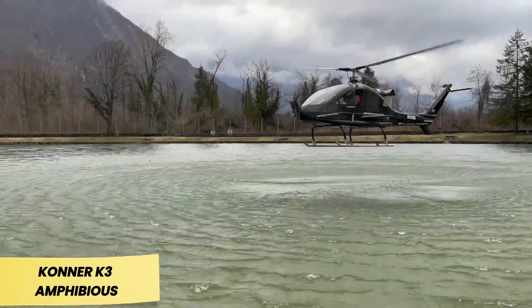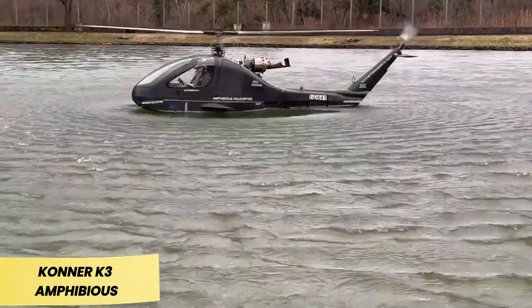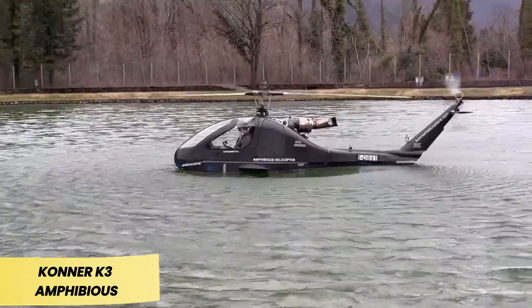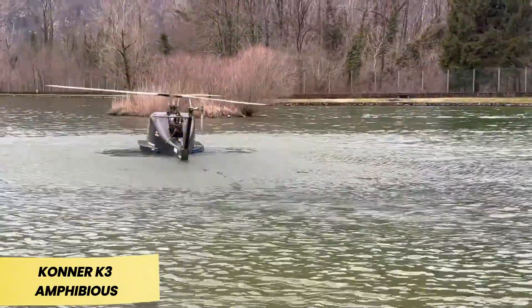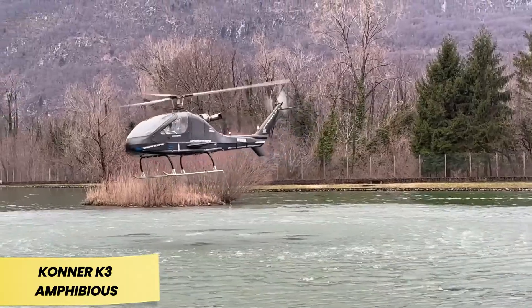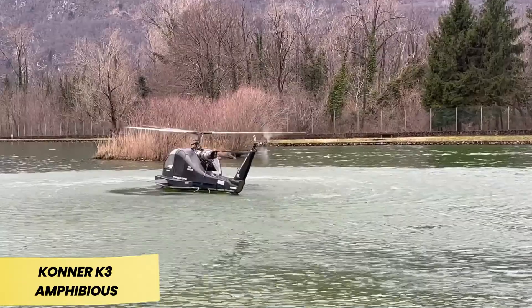Connor K3 Amphibius. The Connor K3 Amphibius isn't just an engineering achievement — it's a game changer. Unlike traditional helicopters, it can land on water, float, and even move using water jets. While its top speed on water is just 15 km per hour, this capability is invaluable for rescue missions. After a water landing, the K3 can take off again with ease.